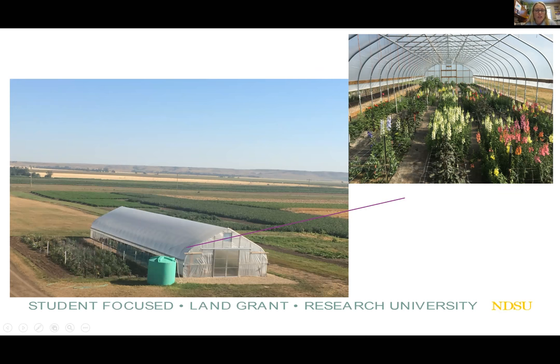This is showing our Nesson Valley high tunnel with a water storage tank. This is how we had our trials set up in the 2016 and 2017 seasons, and this is a snapshot of what our high tunnel looked like this year with the flowers.